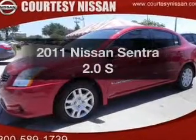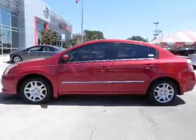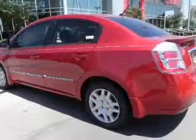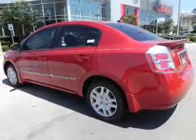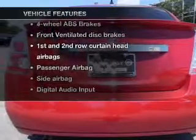Introducing the 2011 Nissan Sentra. If you're looking for an automobile with great attributes, look no further. With an efficient four-cylinder engine connected to a smooth shifting transmission, the anti-lock braking system will help deliver you safely to your destination. Plus, enjoy these notable features that are included in this vehicle.